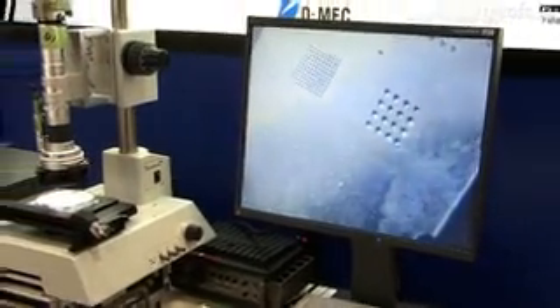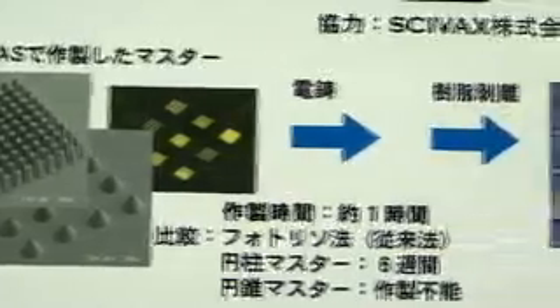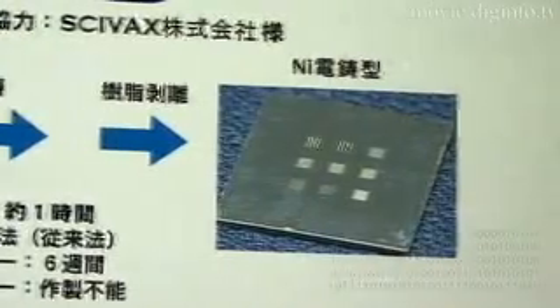Intended for research and prototype production, this machine can make micro gears, micro lens arrays, micro actuators, and analytical microchips for a variety of scientific fields.